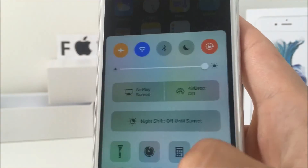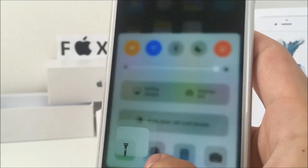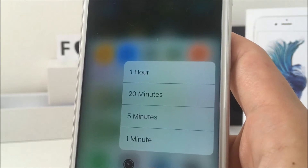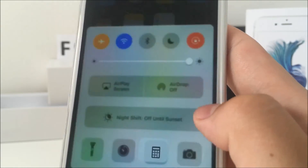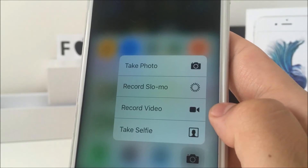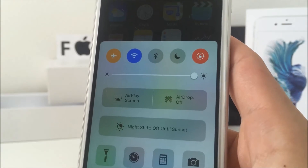3D Touch has been improved and now works in the control center too. When you 3D touch the flashlight, you can turn it on with various intensity levels. The timer gives you an option to set it for 1, 5, 20, or 60 minutes. The calculator lets you copy the last result just like on the home screen, and the camera icon gives you the exact same toggles as the icon on your homepage.